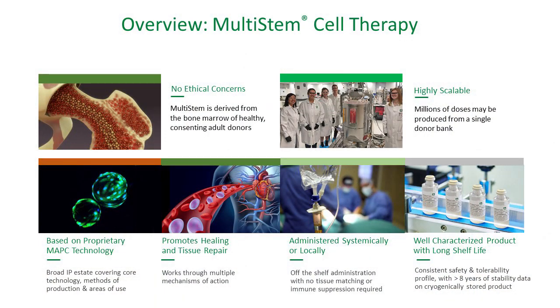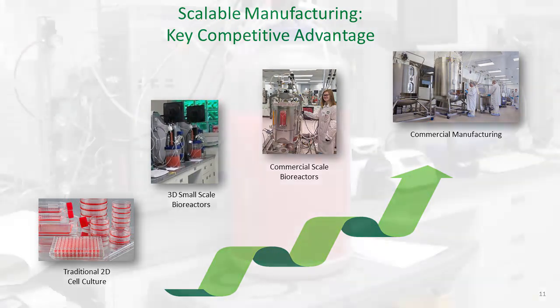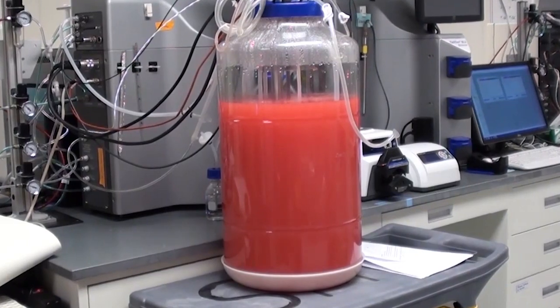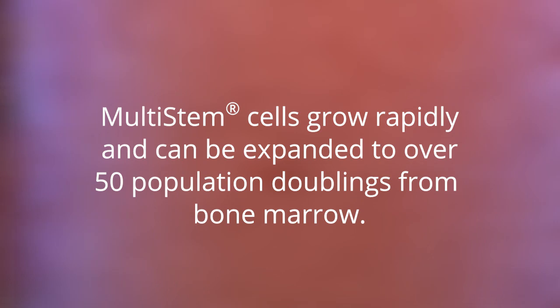Before I dive into our large-scale development activities, I'd like to first begin with some background on the biology of MultiSTEM cells. Some of the characteristics of MultiSTEM cells include their mechanism of action, demonstrated efficacy in animal models, and the results of clinical trials run to date. As it relates to the manufacturability of the cells, it is their growth properties that enable our manufacturing approach. Specifically, upon isolation from donors, these cells grow rapidly and can be expanded to well over 50 population doublings from bone marrow. This represents an expansion potential of 2 to the 50th power or more.